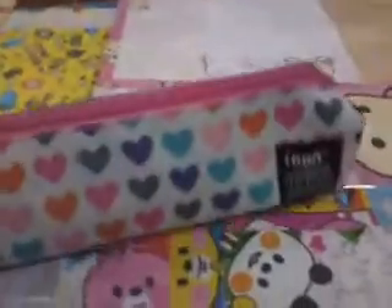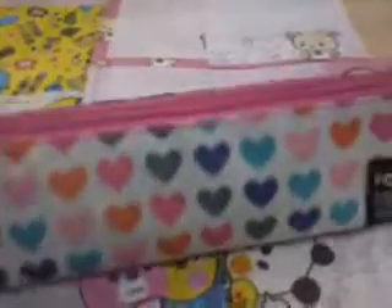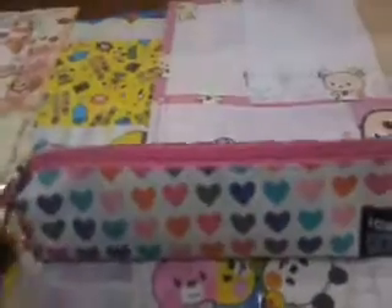So first I got this heart pencil case. I can't really read the tag but I got it for $13.90.